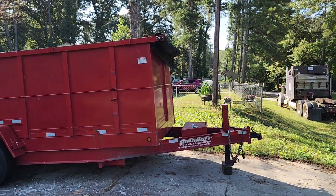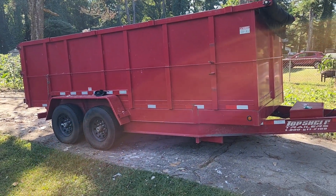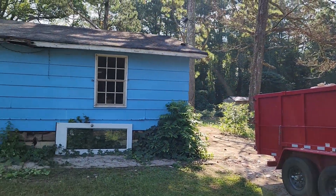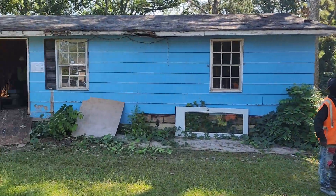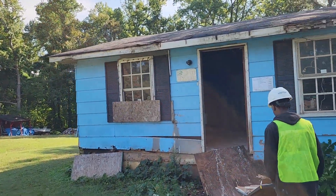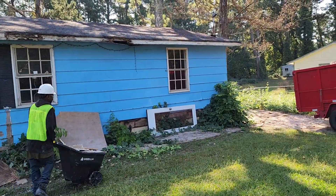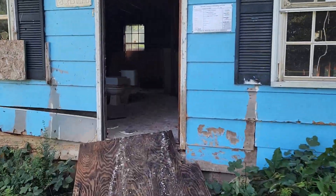A lot of your expenses include things like your dumpster right here. This dumpster ran us about $425. If I fill this one up to the rim and need another dumpster, that'll be about $350 more. So that's why I have my trailer out here today — to do it myself if we have to — so that way we can cut costs and expenses on demo.